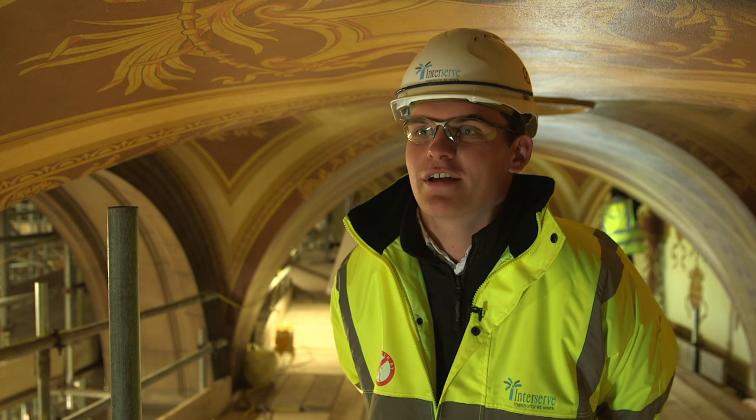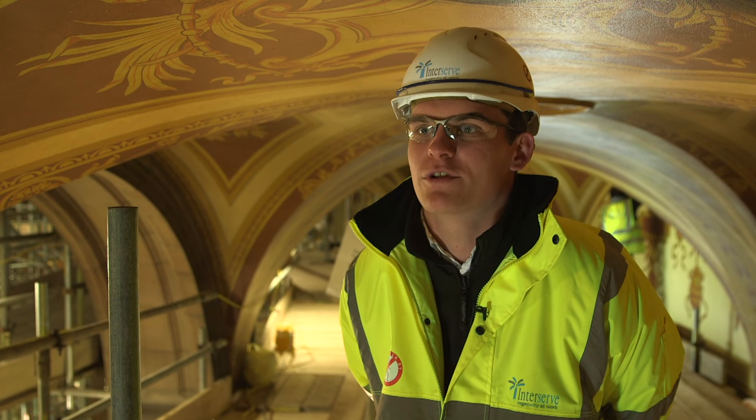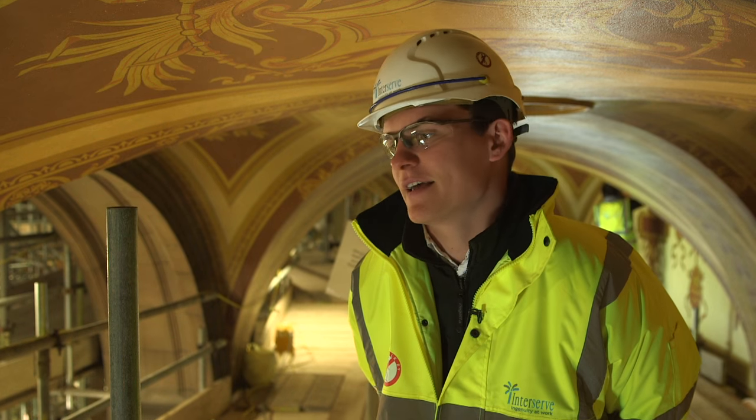We are in the centre of Edinburgh in a building called the McEwen Hall, and this is where all of the students of the University of Edinburgh will graduate, and have in the past.